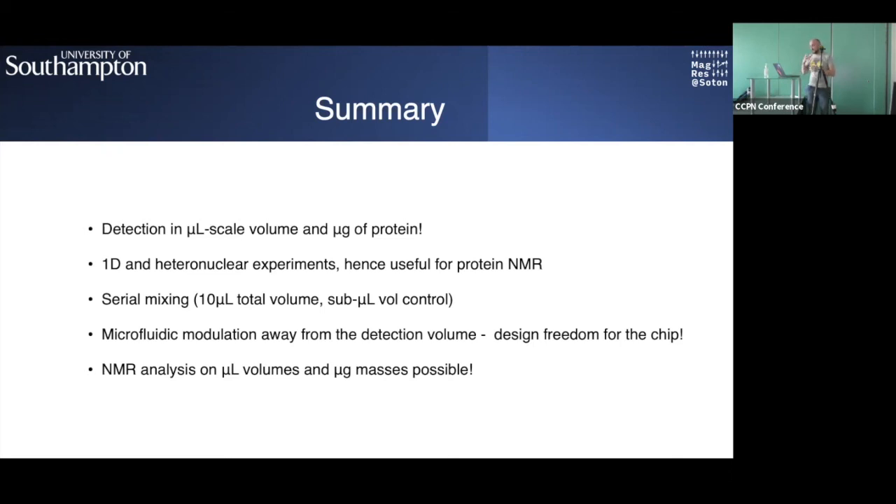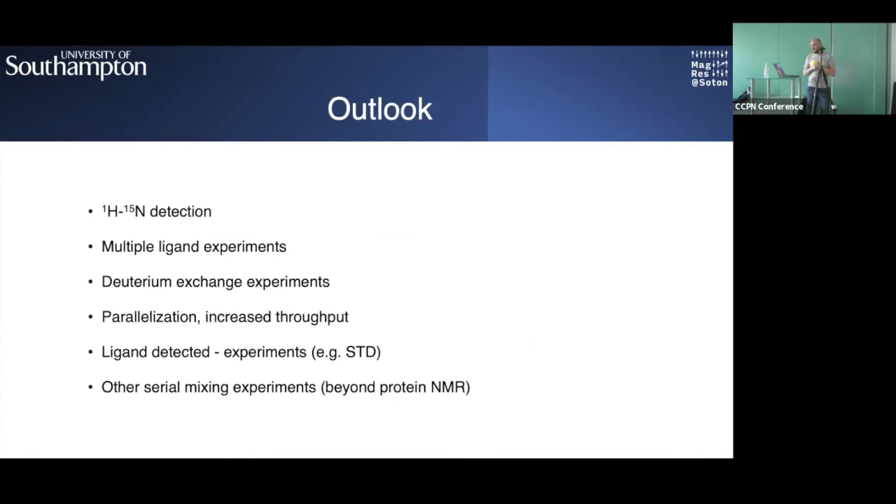The broader point is joining the analytical power of microfluidics to biological expression systems and other biological workflows — we believe it is possible. Future work includes 15N heteronuclear experiments, multiple ligand injection experiments, parallelization and increased throughput, and ligand-detected experiments like STD and waterLOGSY, or other experiments relevant to chemistry and biological sciences beyond protein NMR.